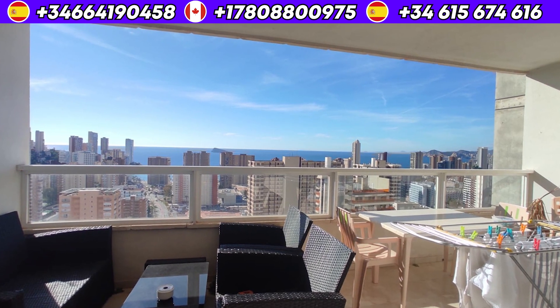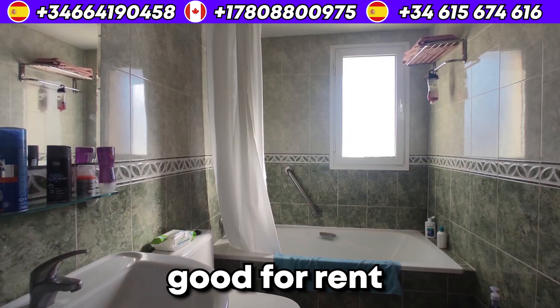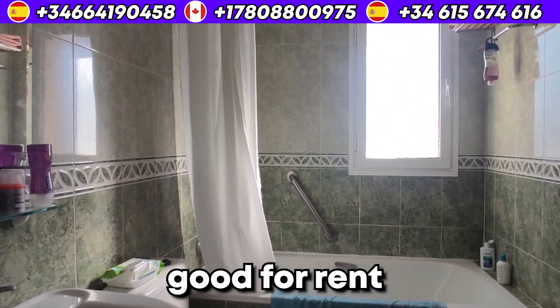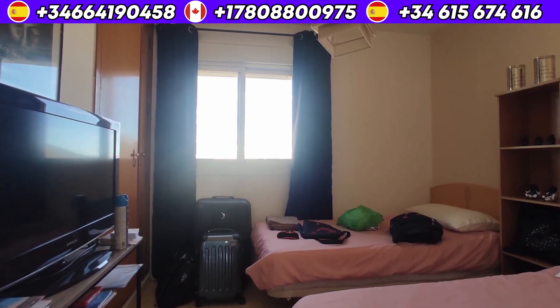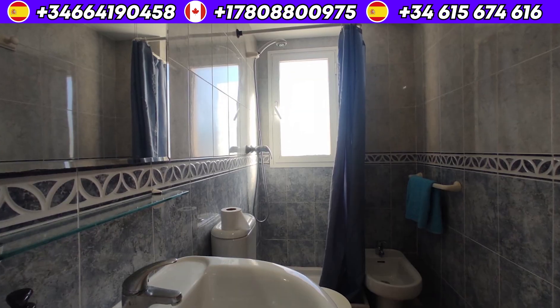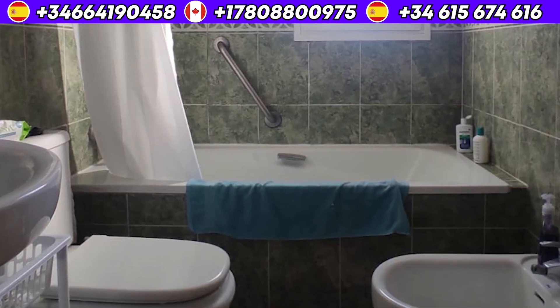The flat is 75 square meters and has 2 bedrooms with 2 bathrooms. A great open kitchen with a panoramic view.